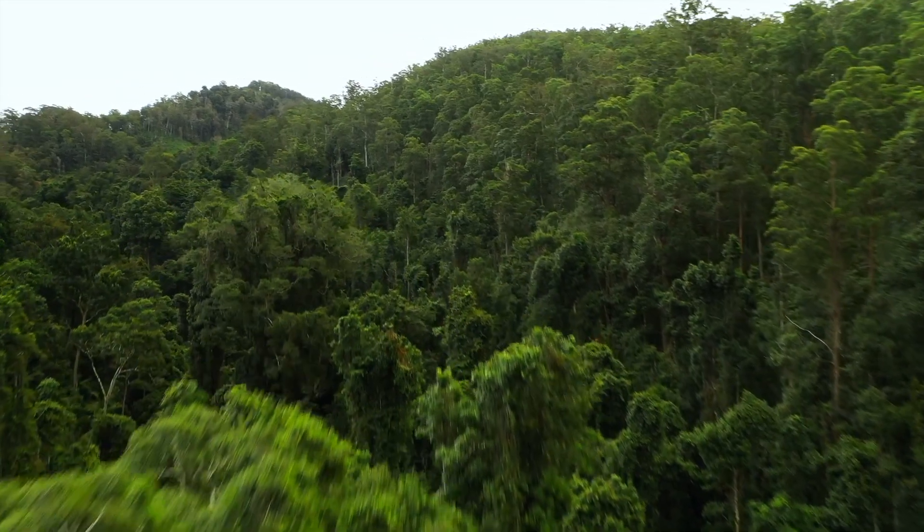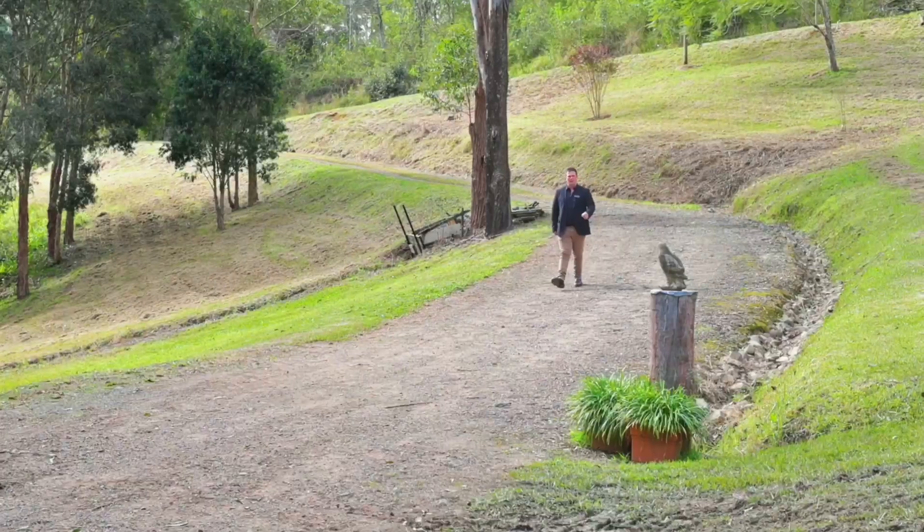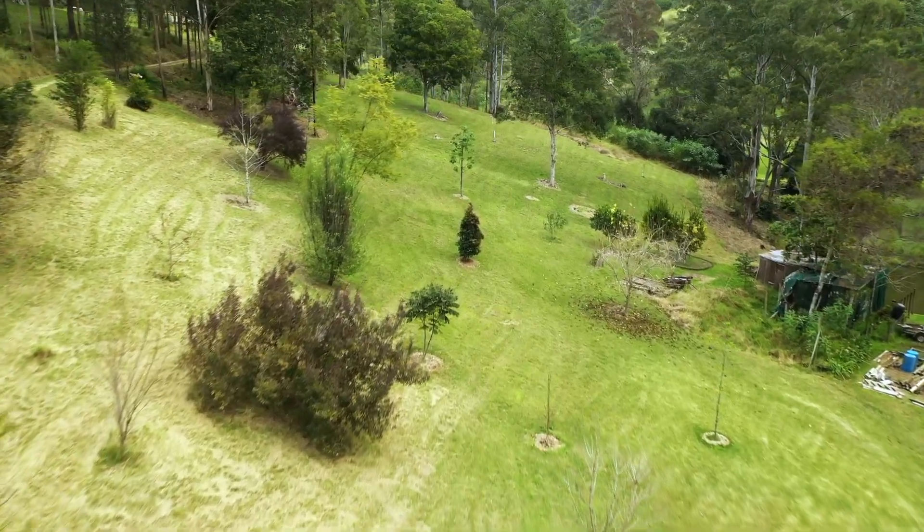Upon entering the property you're greeted by rolling hills, manicured lawns, a wide variety of native flora and an abundance of citrus and nut trees.